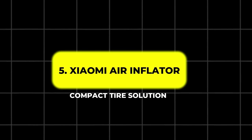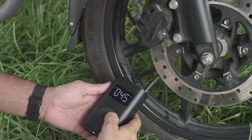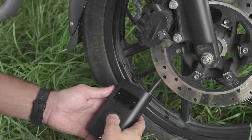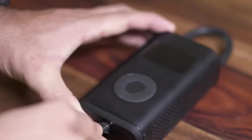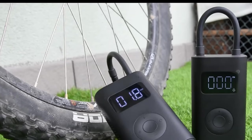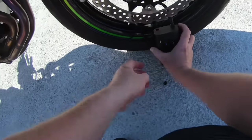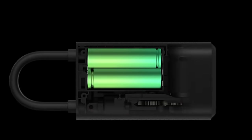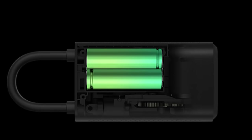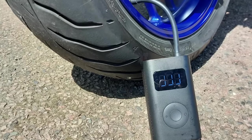5. Xiaomi Air Inflator – Compact Tire Solution. The Xiaomi Air Inflator is a versatile tool ideal for maintaining optimal tire pressure, whether you're on a motorcycle, in a car, or using inflatable outdoor equipment. Its compact design makes it easy to carry, and its digital LED display provides precise air pressure readings. With the ability to preset desired air pressure levels, inflating tires becomes a quick and efficient task. The inflator's rechargeable 2,000 mAh battery can reach up to 50 pounds per square inch, ensuring you're equipped to handle unexpected tire issues wherever your journey takes you.